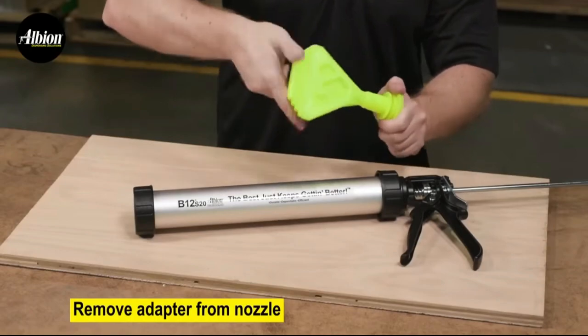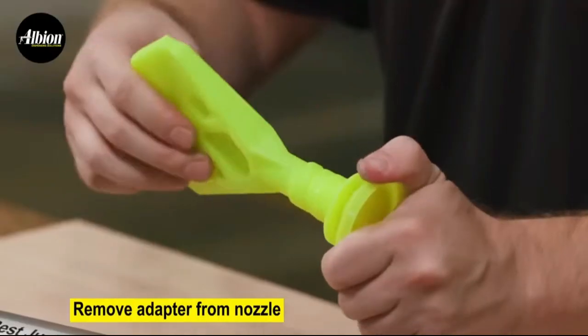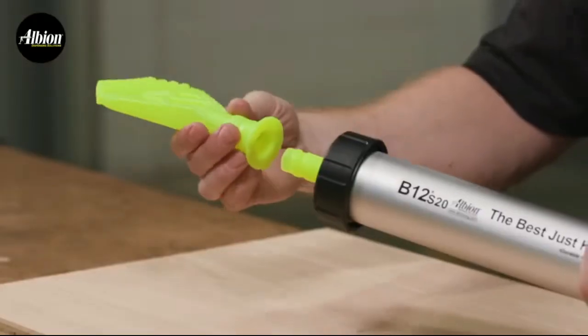Which unique invention do you think is the top amazing tool in our list? There is even more amazing technology in the next video. See you there!